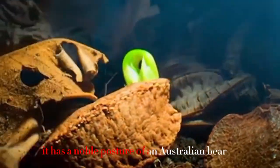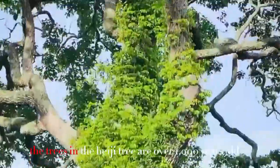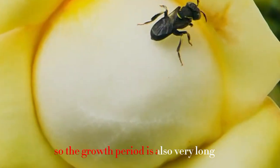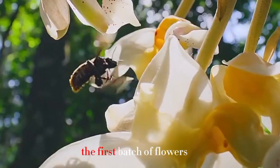The Brazil nut tree has a noble posture, and many of these trees are over 1,000 years old. The growth period is very long — it takes 10 to 20 years to bloom the first batch of flowers.